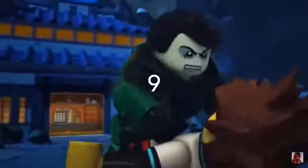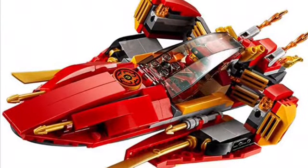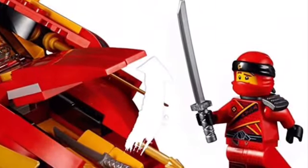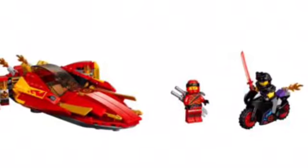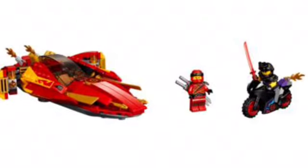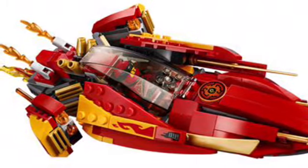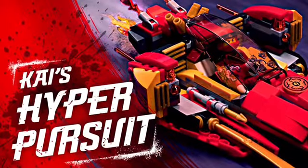The Katana V11 from Ninjago: Sons of Garmadon is a decent vehicle. I mean, look at it — it's pretty sick. The only thing is it's a little... well, it's slick and stuff, but what gets me is the actual build itself — they use green pieces.